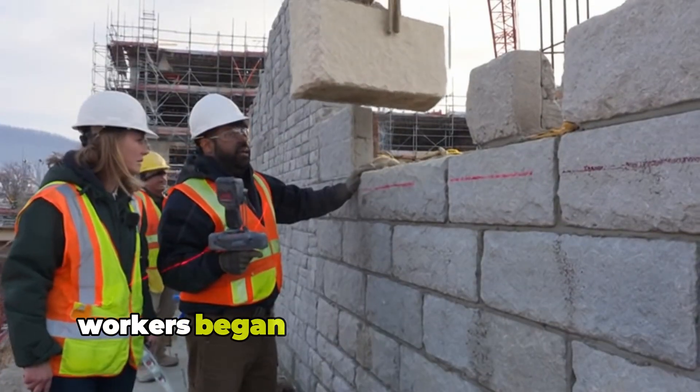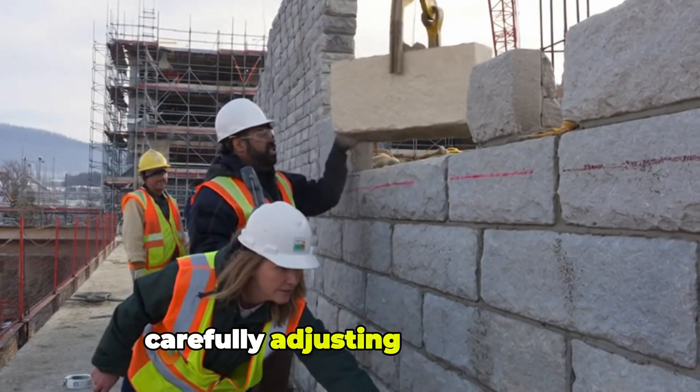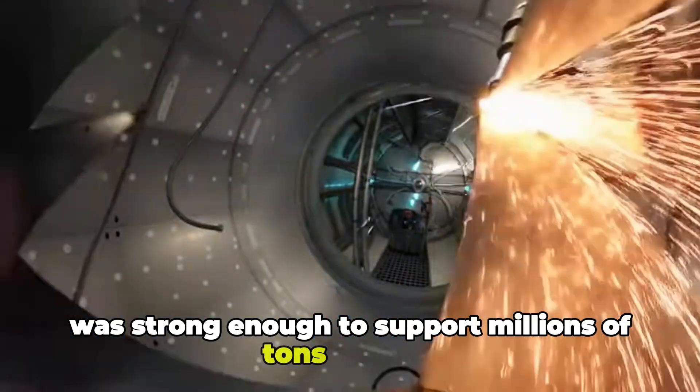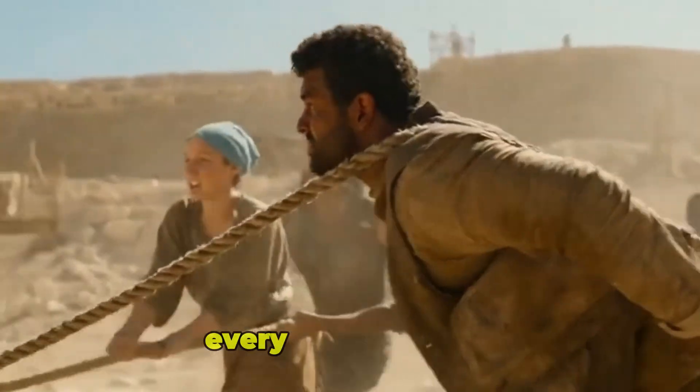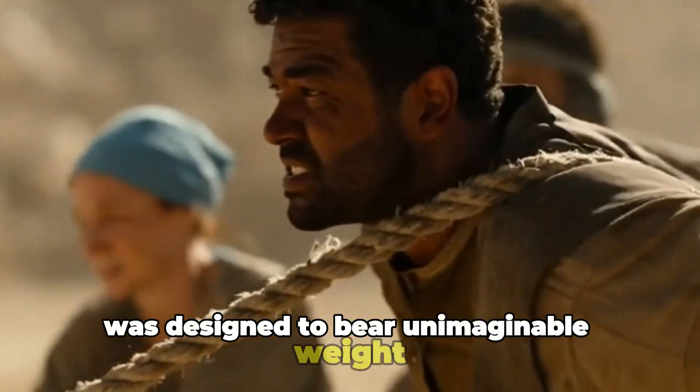Workers began laying the first layers of limestone, carefully adjusting each block until the foundation was strong enough to support millions of tons of stone. Every joint and seat was designed to bear unimaginable weight.